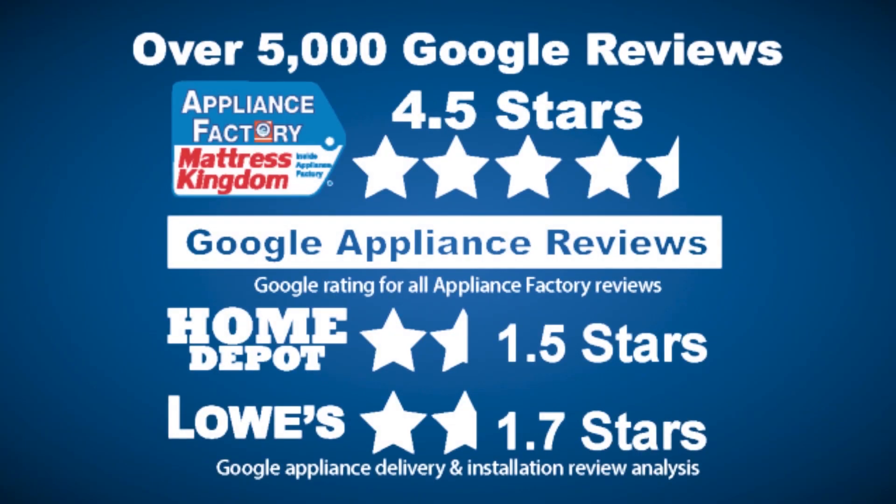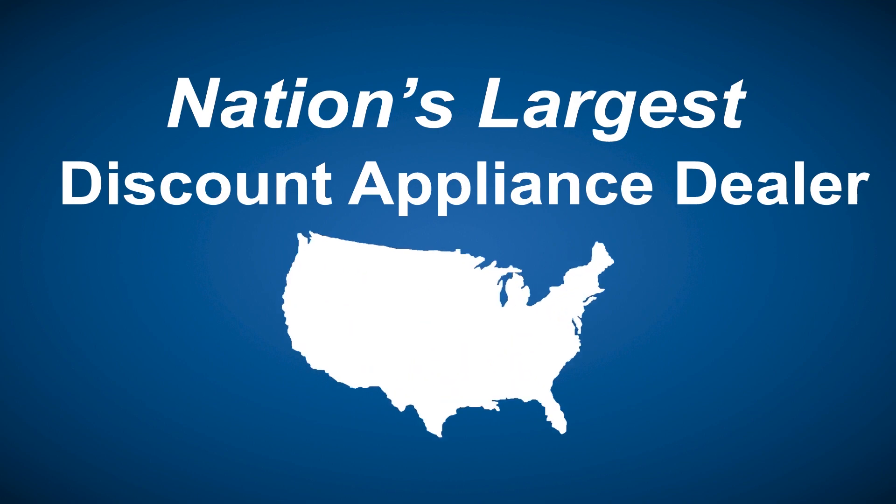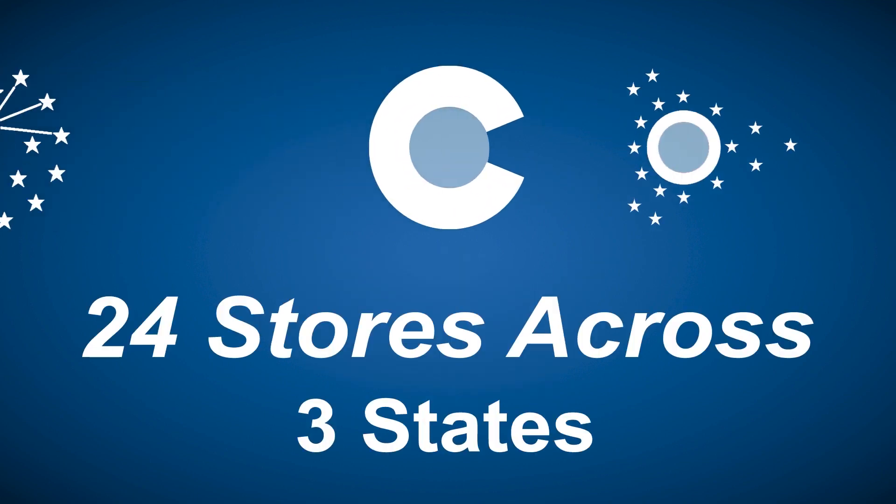Appliance Factory and Mattress Kingdom — five-star rated over 5,000 reviews. Guaranteed we beat Home Depot and Lowe's. The nation's largest discount appliance dealer, over 24 stores in three states. Visit us at ApplianceFactory.com.